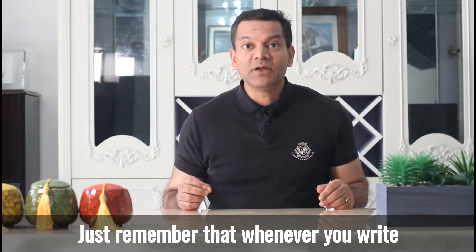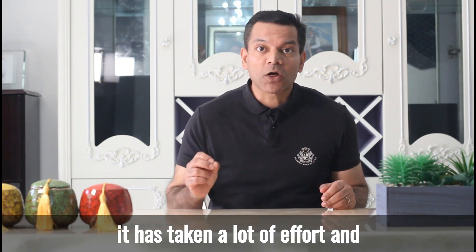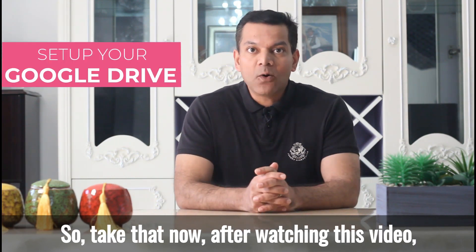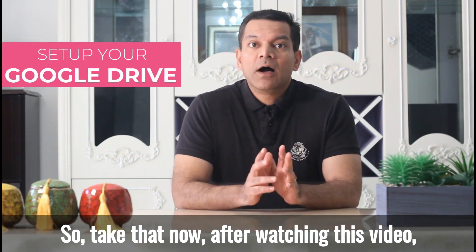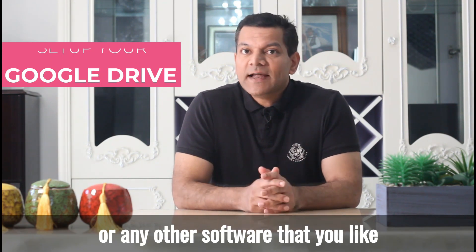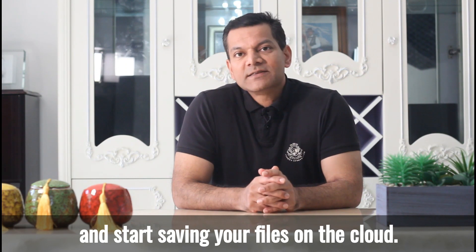Just remember that whenever you write, it has taken a lot of effort and you do not want it to go wasted. So take a step now — after watching this video, go and set up your Google Drive or your Dropbox account or any other software that you like and start saving your files on the cloud.